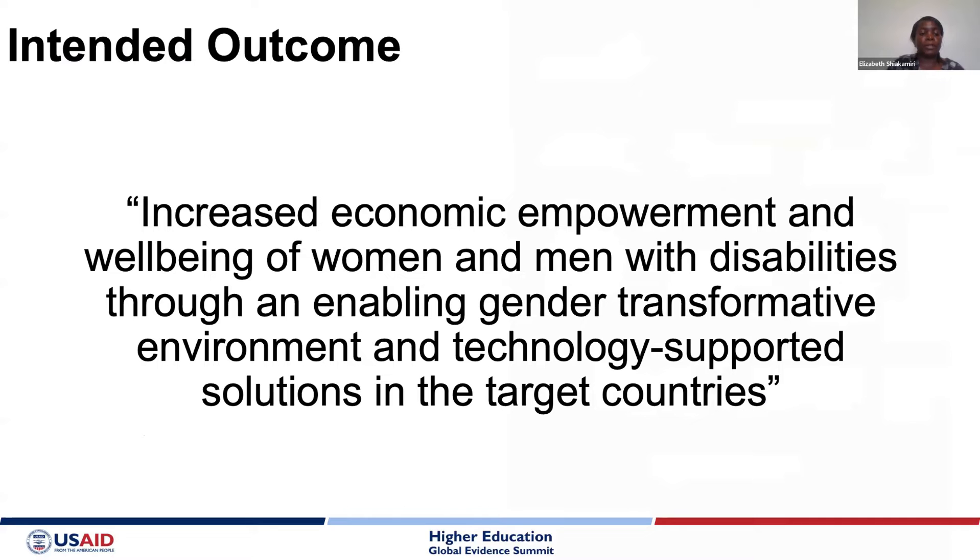We sought to see how to increase economic empowerment for persons with disabilities — both women and men — through the use of technology and gender-transformative strategies within the target countries.